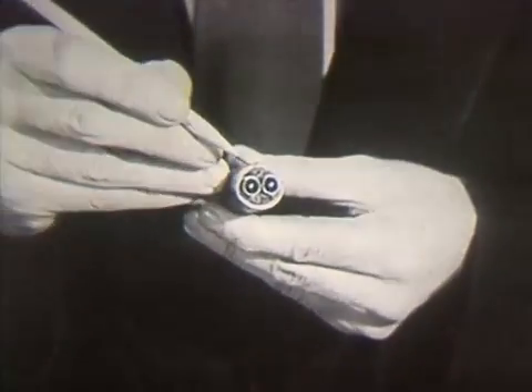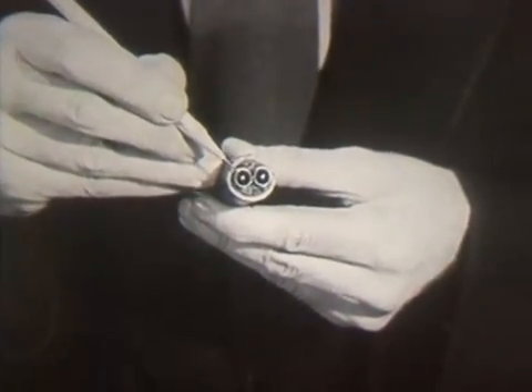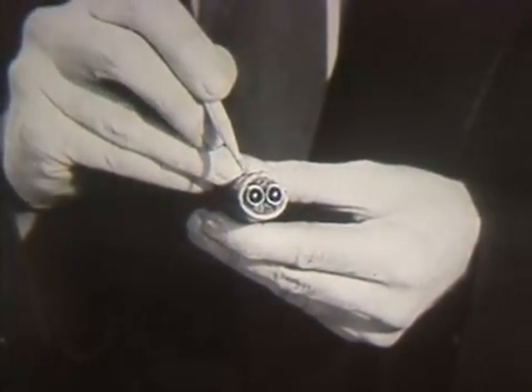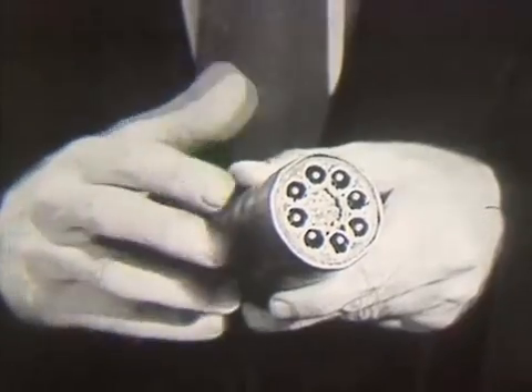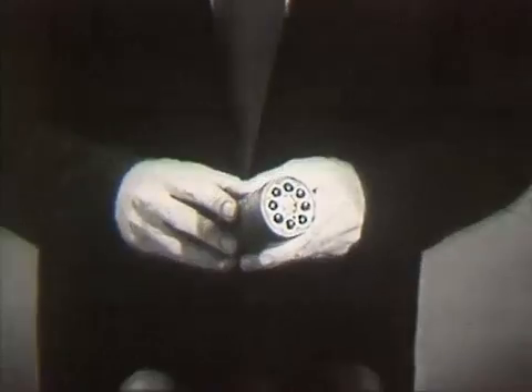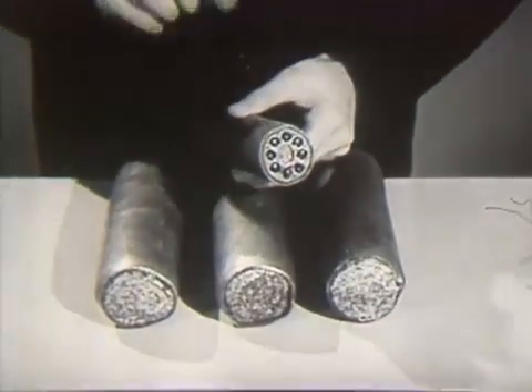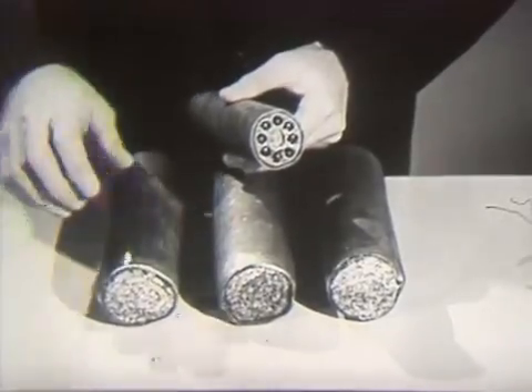As the need for still more calls developed, a wider electric highway was needed. A new type of line structure was found — it was given the name coaxial. A coaxial is really a copper wire strung through the center of a copper tube. A single pair of these coaxials will carry hundreds of telephone conversations at once. Put eight coaxials into a cable and you have a small, compact unit.